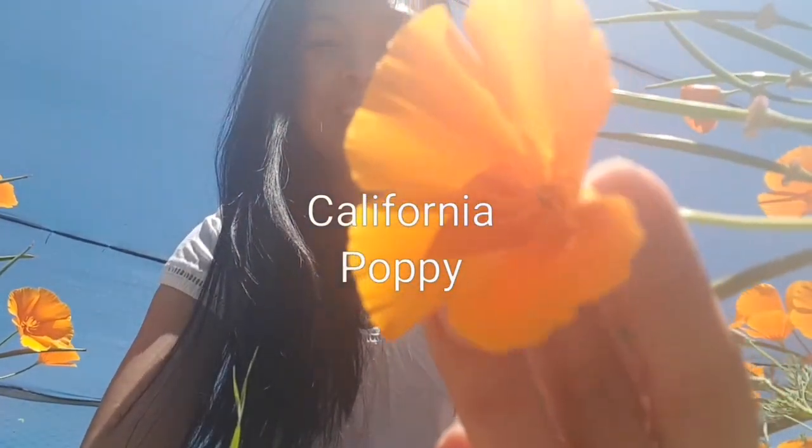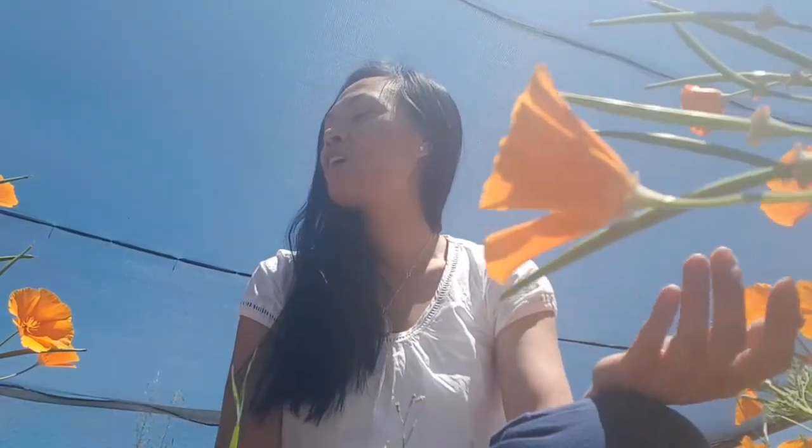Hi everyone, today we're talking about Californian poppies. What are Californian poppies? These are the little babies here. Beautiful, isn't it? So as the name suggests, Californian poppies actually originated from America, and this is what the native people used.